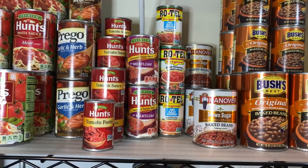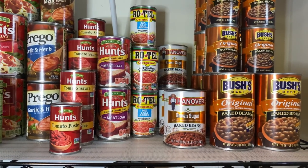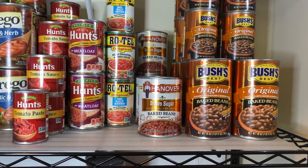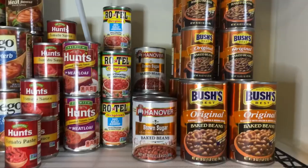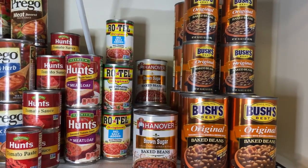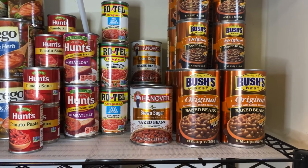I have the Hunt's meatloaf — I only have two cans since I've never tried it before. I have Rotel, both regular and no-salt-added. Then I have the Hanover Brown Sugar Baked Beans and of course Bush's Baked Beans — I have quite a few cans back there, and some more in my kitchen cabinets.